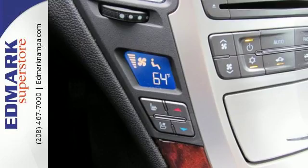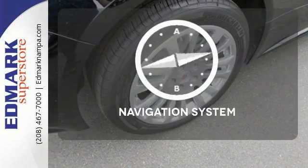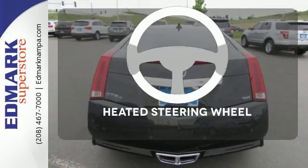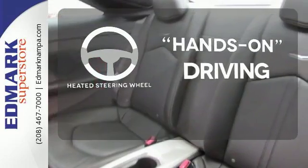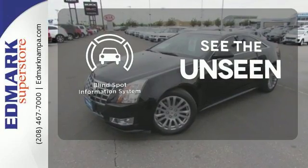Front to back, top to bottom, this is impressive, redefined luxury. Feel confident getting from point A to point B with the navigation system. You'll want to keep both hands on the heated steering wheel. Negotiating traffic has never been easier thanks to the blind spot indicator.